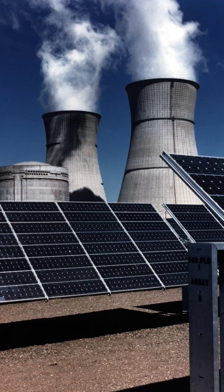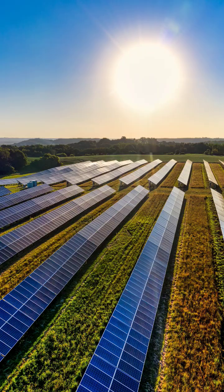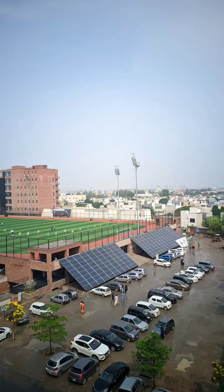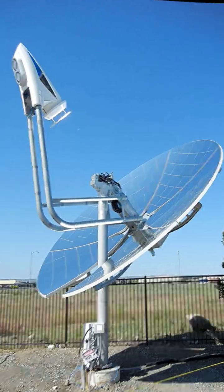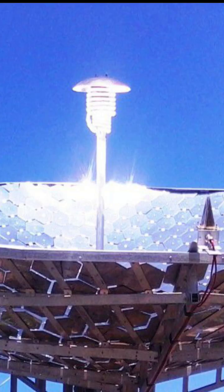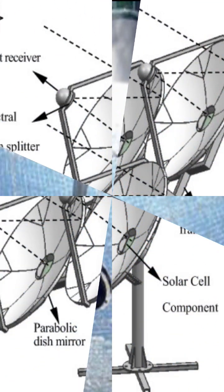Did you know that solar panels can convert a maximum of 20% of solar energy into electricity? While solar dishes can transfer up to 96% of solar energy to the focal point. Therefore, if the heating of the focal point is transferable, approximately 90% of solar energy can be used.